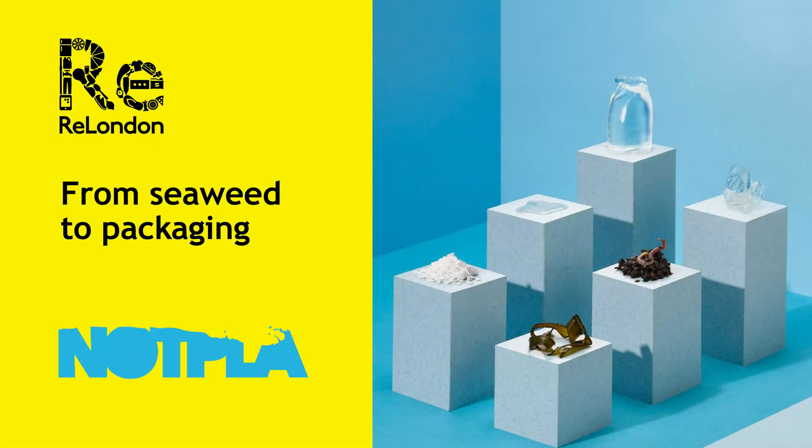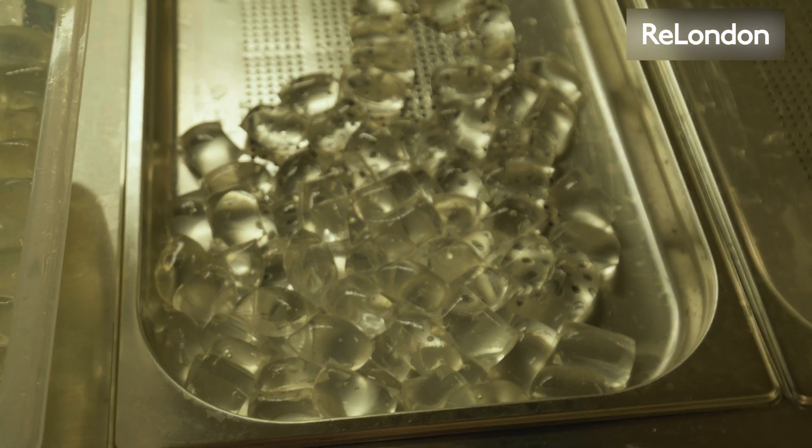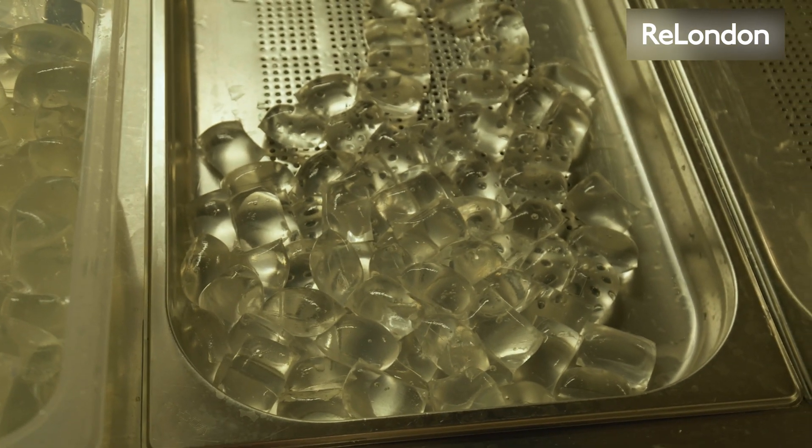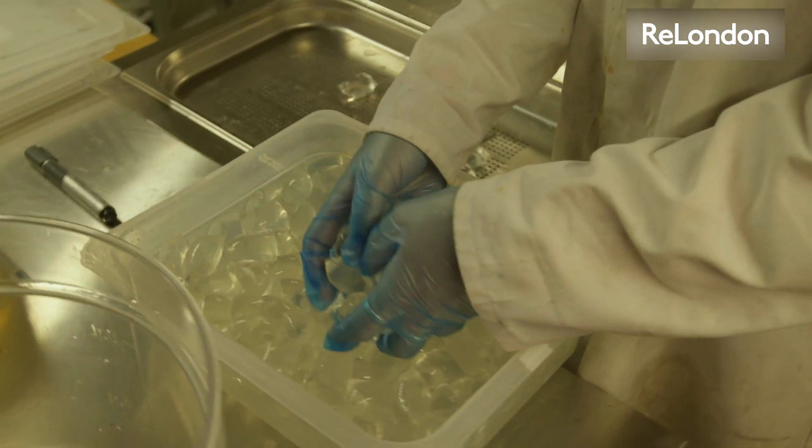Notpla is not plastic, not PLA — something completely different, completely new. We are a sustainable packaging company that makes new materials out of seaweed and other plants. They're completely natural and 100% naturally biodegradable, meaning you can put it in your compost.